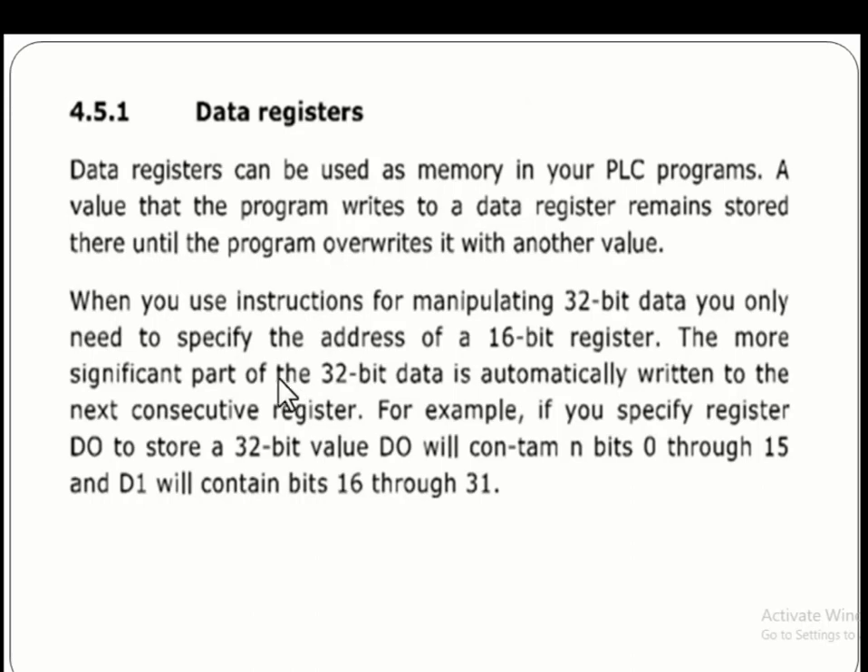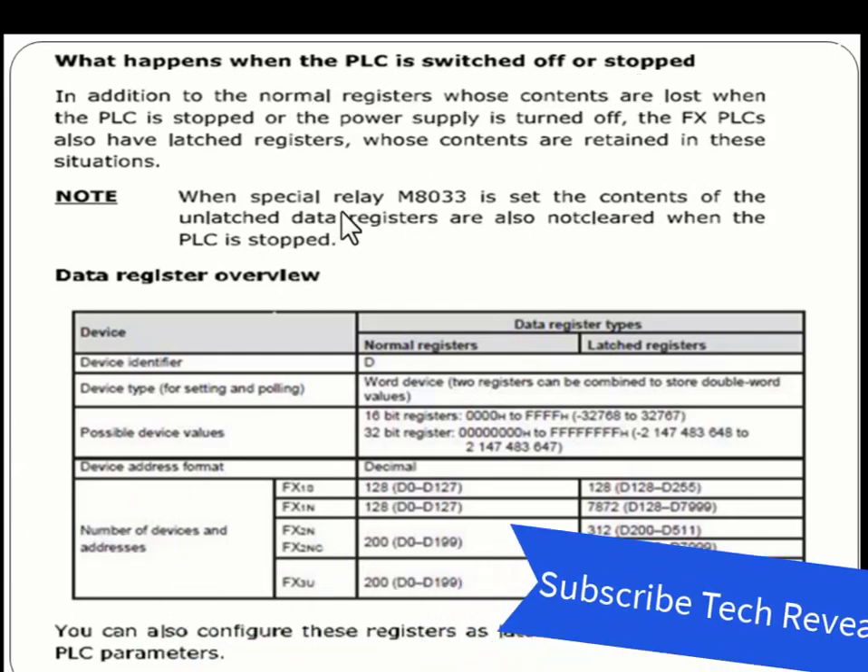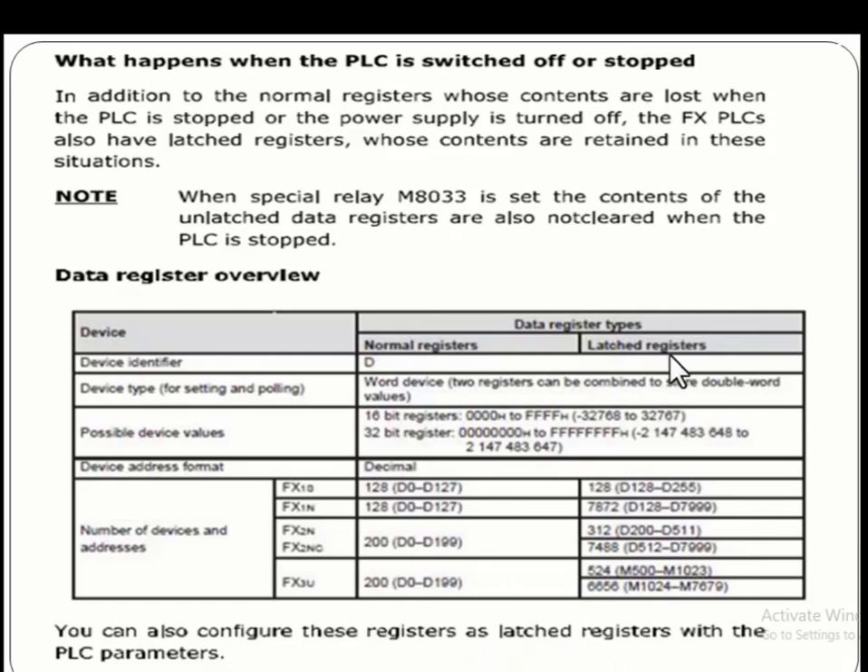Data registers are of two types: one is 16-bit and the other is 32-bit. These data registers are denoted with D. In addition to normal registers, whose contents are lost when the PLC is stopped or the power supply is turned off, FX PLCs also have latched registers whose content is retained in that situation.